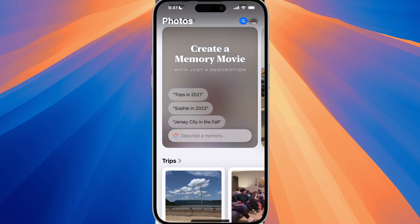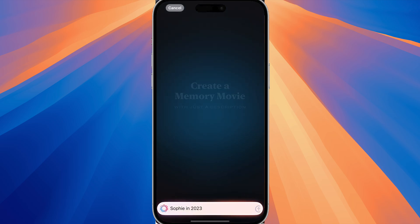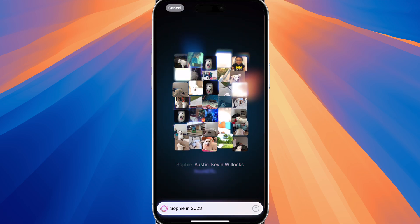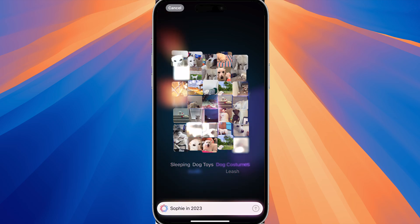The last feature I want to highlight — which in my opinion is the best Apple Intelligence feature so far — is the ability to create a memory movie. You open up the Photos app, scroll down a bit, and you will see 'Create a Memory Movie.' You can type in the memory or a suggestion, and if I tap 'Sophie in 2023' and hit done, it will take all of the photos and grab only the photos that include Sophie.